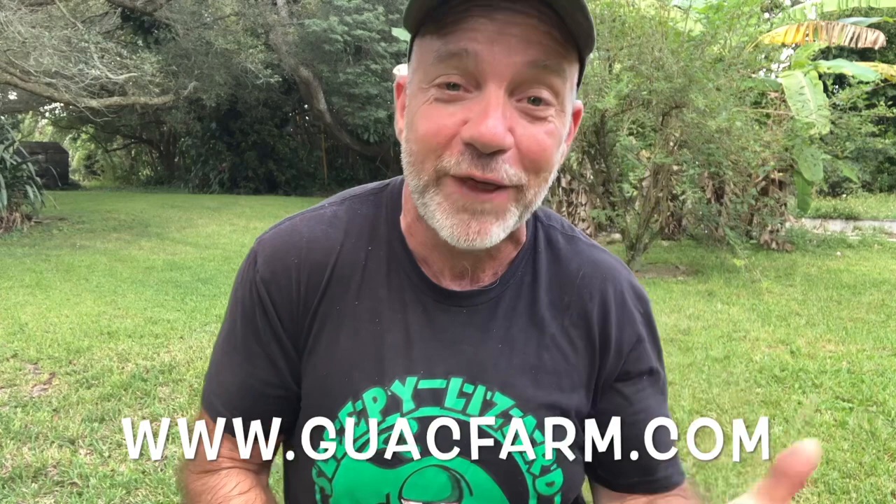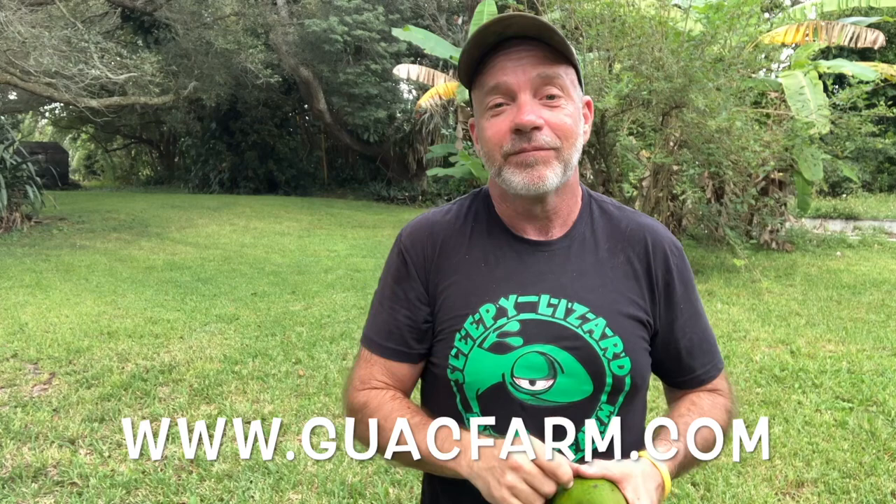Now it's just about dinner time, and I'm holding a ripe Hall avocado in my hands. I'm going to go in the house and chop this up, put it with some white rice, salt and pepper, and have some dinner. While I do that, you go to guacfarm.com, and I will see you on the next video.